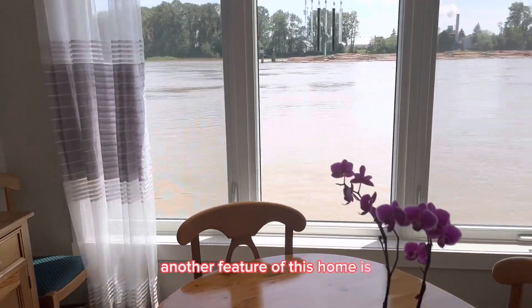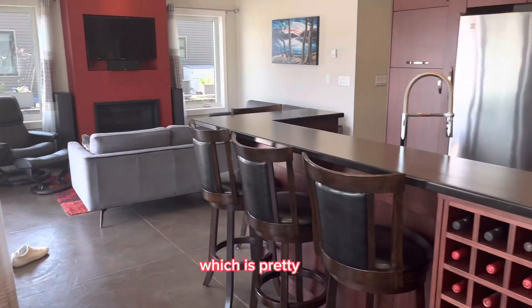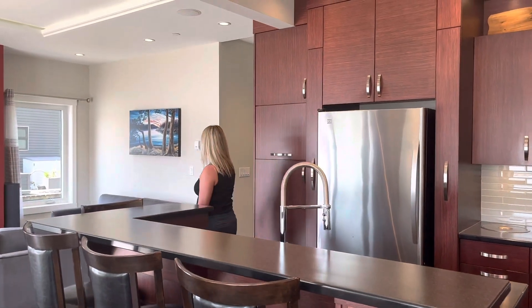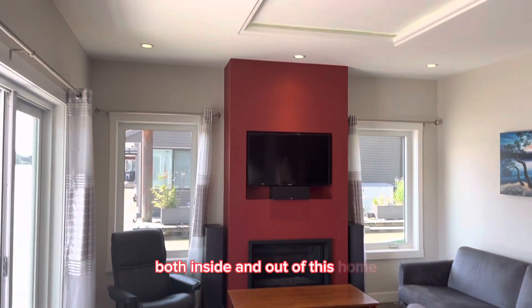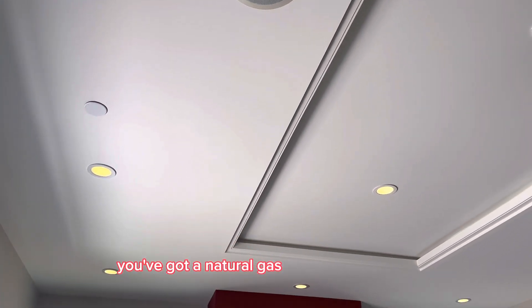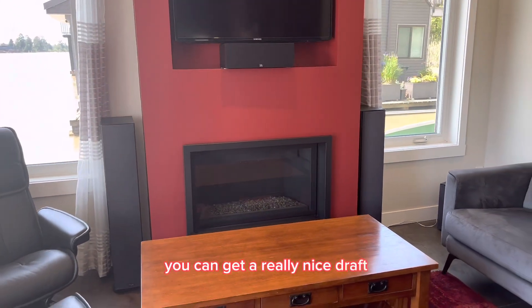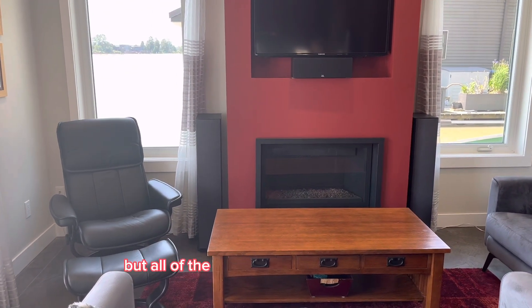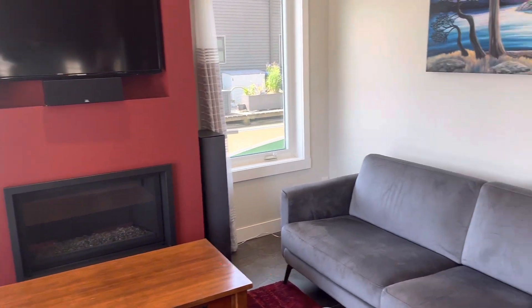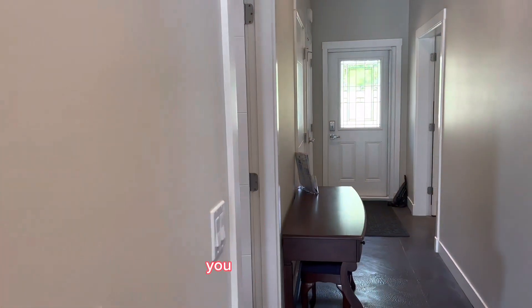Another feature of this home is it's got in-floor heating, and this is actually concrete flooring — which is pretty cool, but it's warm. There's also a speaker system both inside and out, so if you want to play music and have a little party, you've got music going. There's a natural gas fireplace, and both of these windows open as well, so you can get a really nice draft through the house. It's also a 100 amp electricity house, so if you wanted to add air conditioning, you could do that.